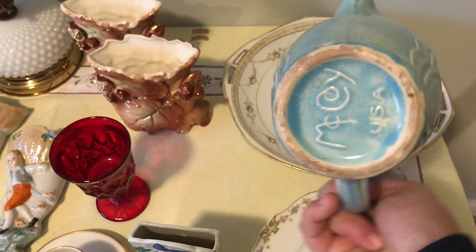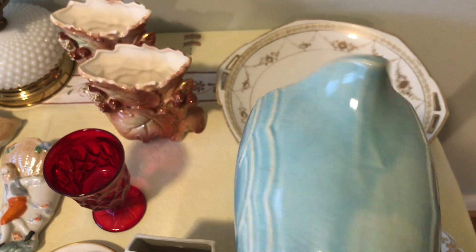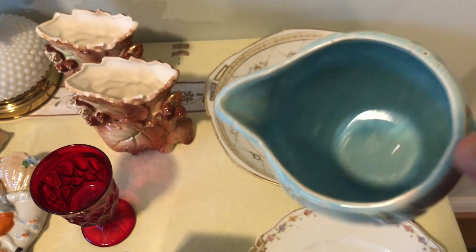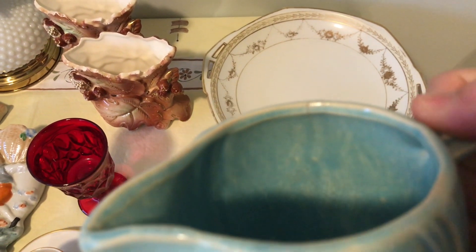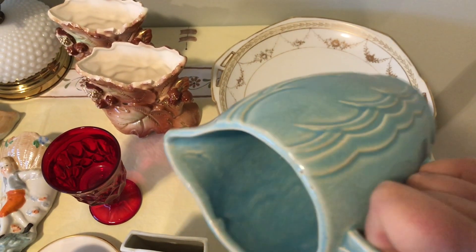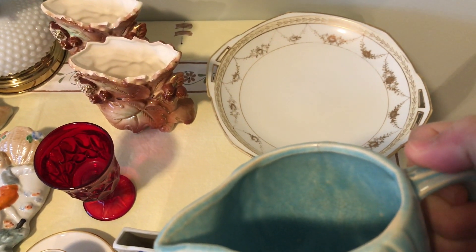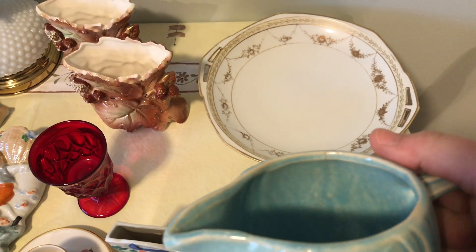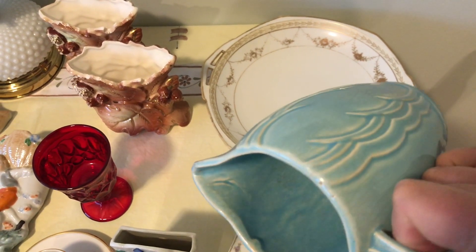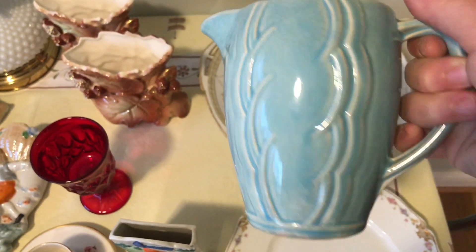This right here is a McCoy piece — I believe it's a creamer pitcher, though it's kind of big. If you'll notice on the inside it looks like a crack, but it is not on the outside. I was watching Scott from the Old Curiosity Shop and he said that older pieces will often get deep crazing that looks like a crack, but if it's not on the outside then it's just part of the crazing.